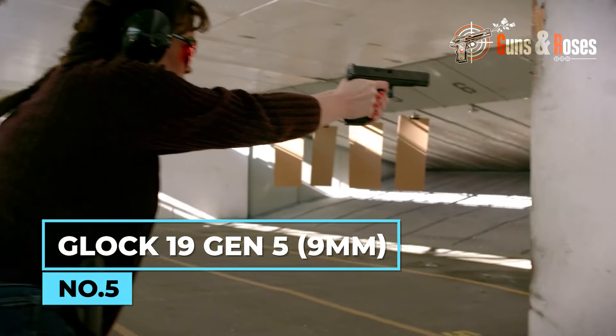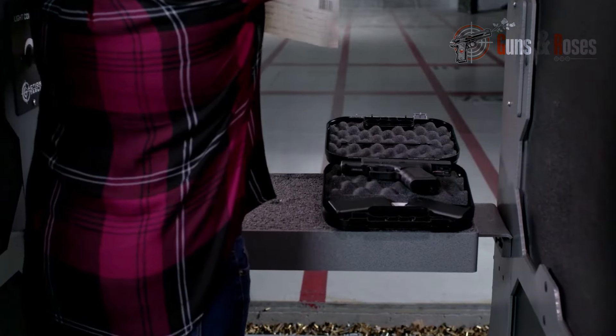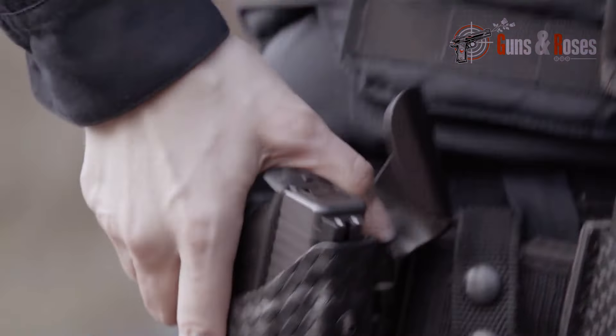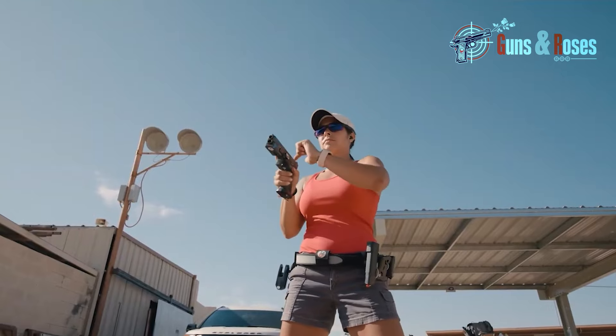This one is for the Glock fans who are tired of the previous models. It comes with several upgrades, like the removal of finger grooves on the grip and the addition of front slide serrations for easier manipulation. The Gen 5 model features a new DLC finish that provides enhanced durability and corrosion resistance. It also features a revamped trigger system that provides a smoother and crisper pull, and the flared magwell makes your reloads faster and more reliable. With all these features, you can purchase this pistol for just $600 — and it's for everyone who desires an exceptional pistol for self-defense.